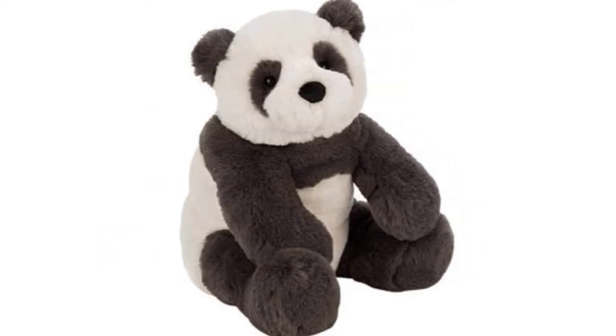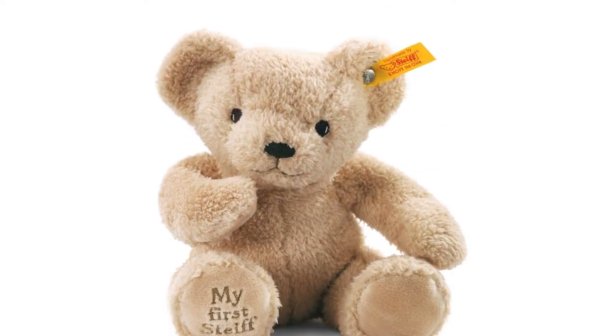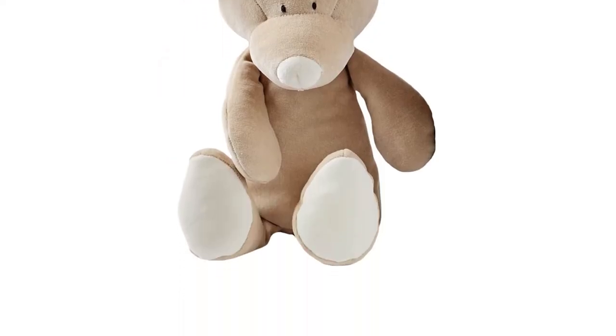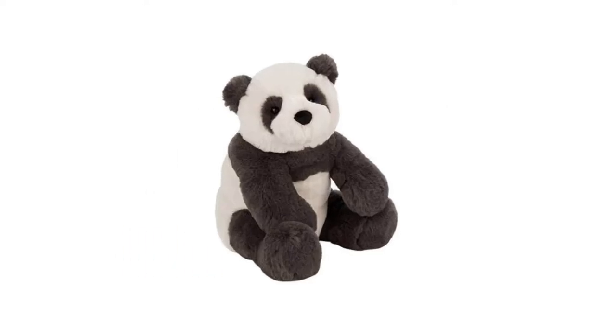There's a lot of choice out there, from giant bears to gift a girlfriend to simple cotton bears for newborns, as well as those from much-loved toy brands Steiff and Jellycat, so we're here to make your decision that little bit easier with our buying guide. Be sure to check out our ranking of the best and most huggable bears you can get your paws on this year from John Lewis, eBay and Amazon.